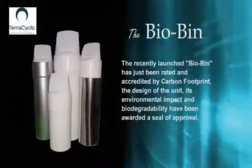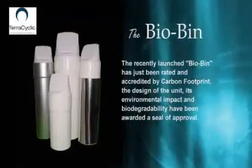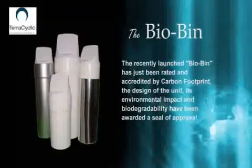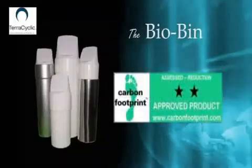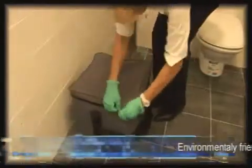A fully disposable bin which reduces the risk of cross infection, fits into the smallest washroom and has the added bonus of being biodegradable and environmentally friendly. Awarded the carbon footprint seal of approval for its design, environmental impact and biodegradability.